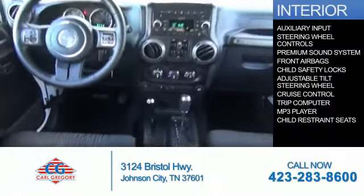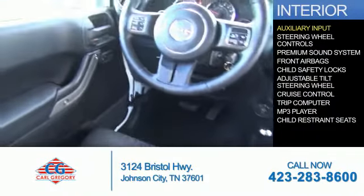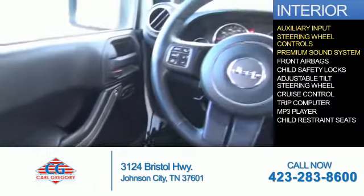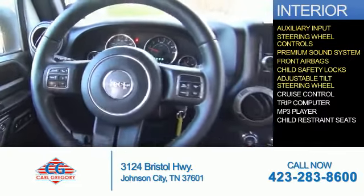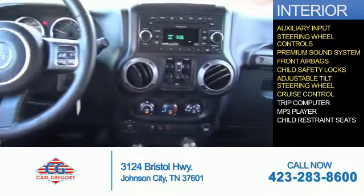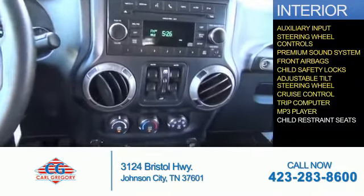Inside you'll find an auxiliary input, steering wheel controls, a premium sound system, front airbags, child safety locks, an adjustable tilt steering wheel, cruise control, a trip computer, and an MP3 player.